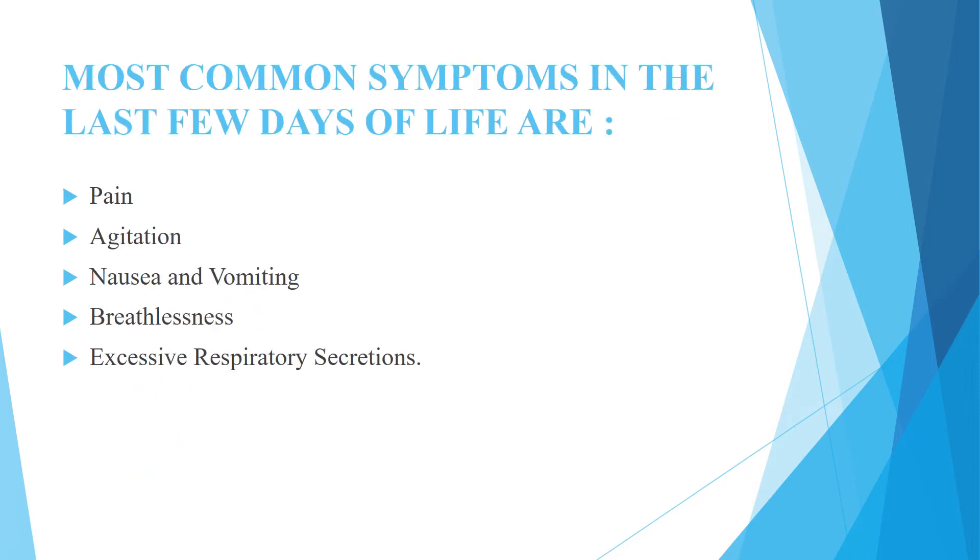The most common symptoms in the last few days of life are pain, agitation, nausea and vomiting, breathlessness, and excessive respiratory secretions.